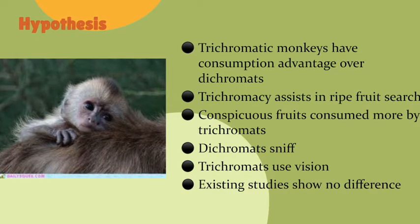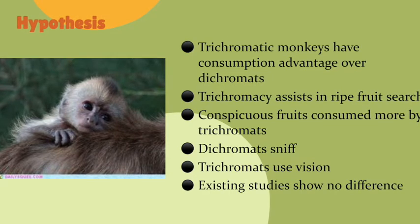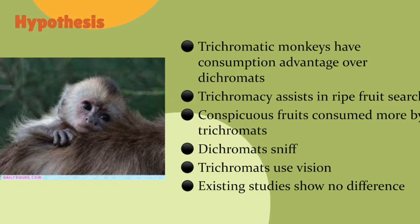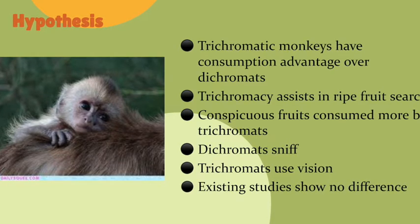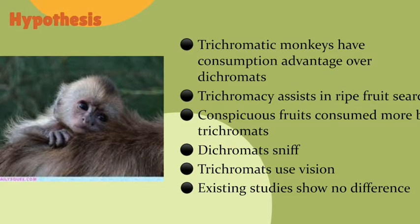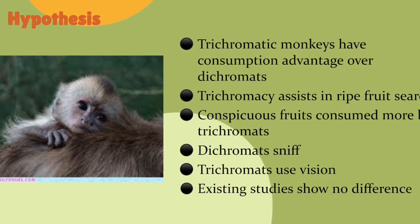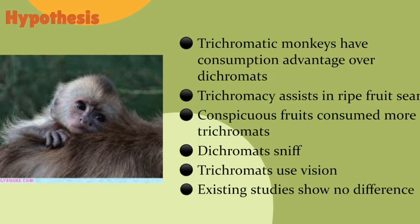Conspicuous fruits are consumed more by trichromats because they are easily detected compared to cryptic and dark ones. However, existing studies, such as Melin and colleagues in 2009, show no significant difference in the foraging rates for both dichromats and trichromats in the wild, as dichromats sniff fruit to detect and select them, which compensates for their vision deficiency.